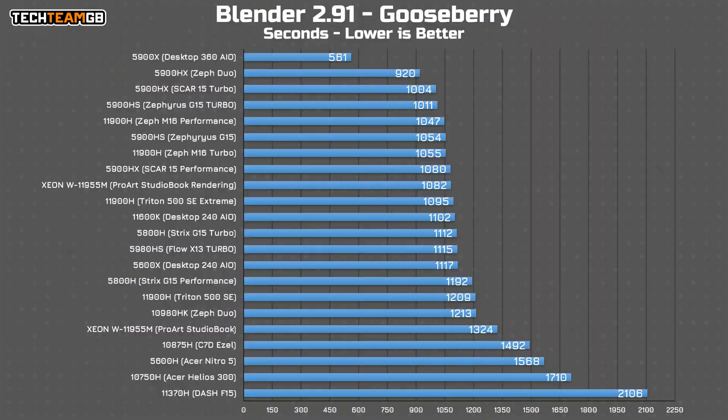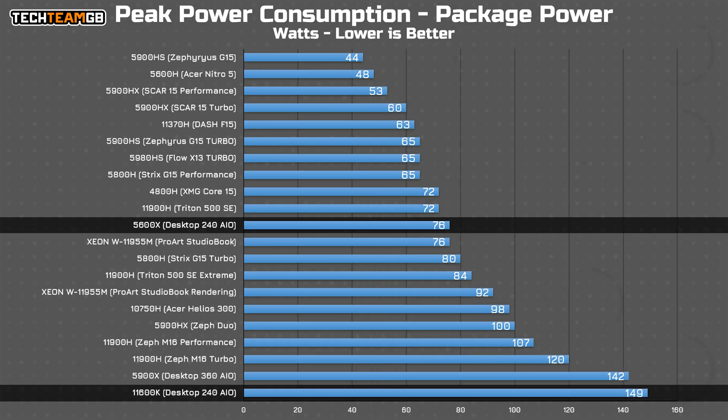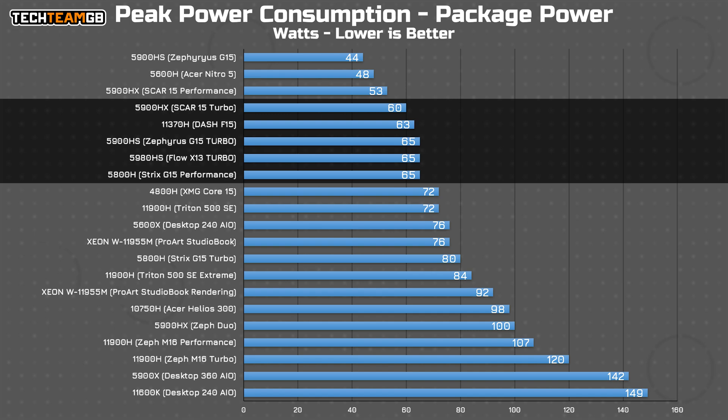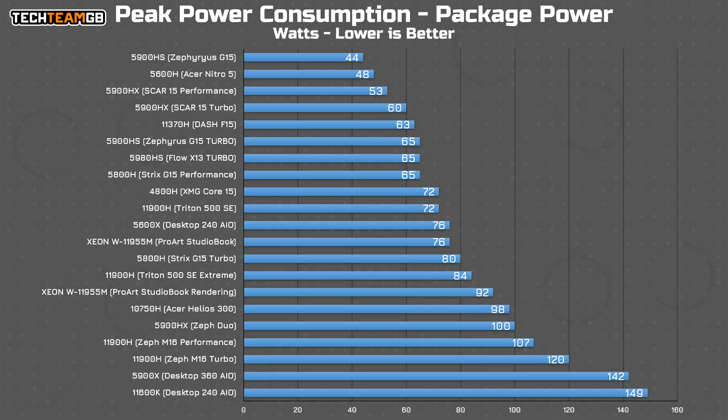For some context, most 8-core mobile chips offer about the same performance as a desktop 6-core like the 5600X or the 11600K, which considering the latter runs at almost 150 watts, to do that sort of comparison at around the 60-watt mark for a mobile Ryzen chip or more like 90 watts for a mobile Intel one — that's rather impressive from the laptops. But why can't laptops just run the same power levels as desktop chips? Well, in short, the answer is physics.